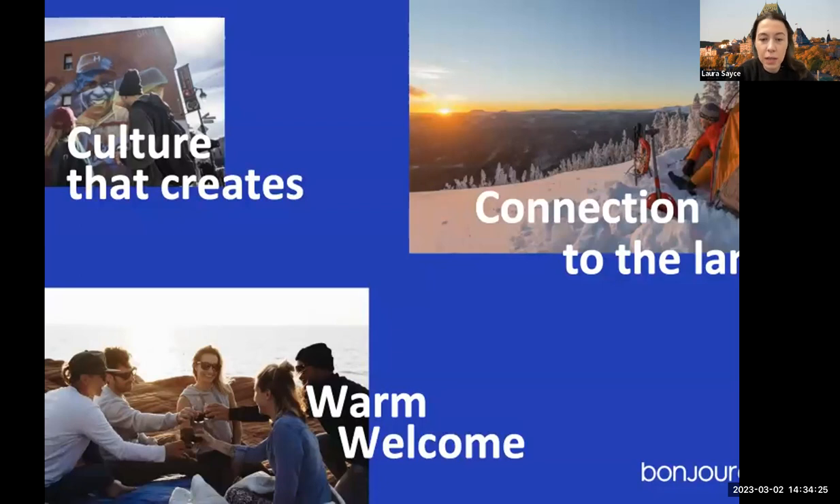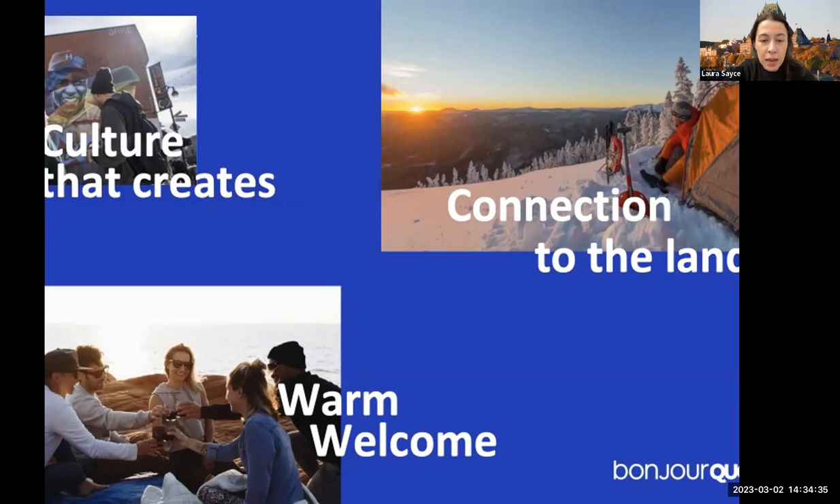What makes us so unique is three key pillars. First, a culture that creates — we have a unique culture unlike any other in North America, proud of its distinctive character, going beyond arts and music to the way we think and do things. Second, our warm welcome — Quebecers greet travelers like long-lost friends, open, inclusive and authentic. Third, our connection to the land — with Arctic islands to the north and the St. Lawrence River to the south, we're surrounded by vast wilderness, lakes and rivers.